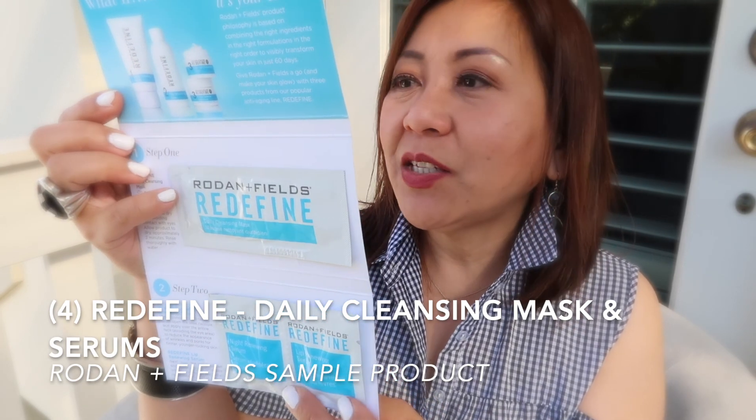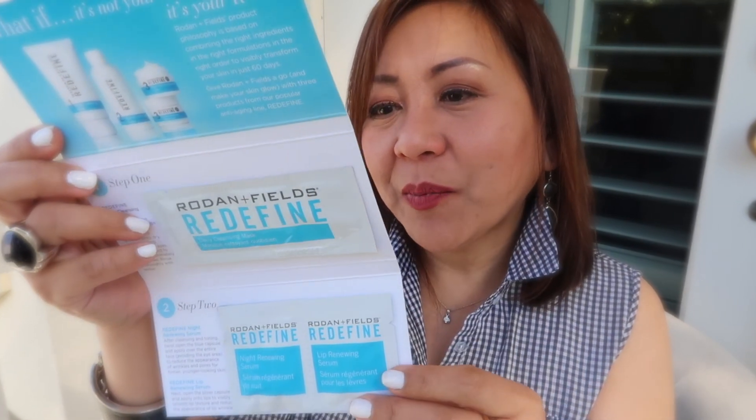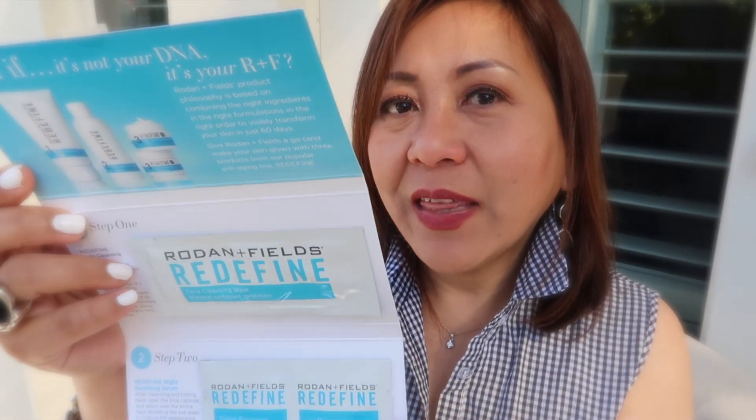She says this is a sample of their anti-aging regimen, which is really cool. What I'll probably do is create a separate video where I start using these products and then give a review after a few days. I'd like to make a dedicated before-and-after video to provide my honest review.